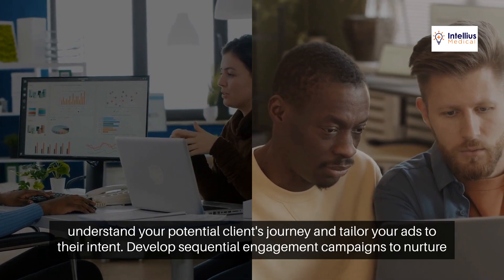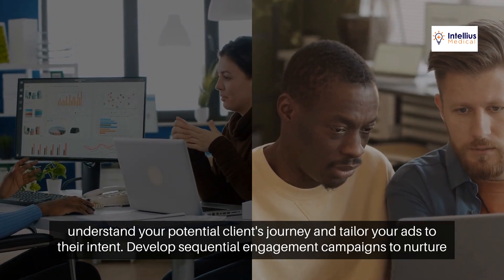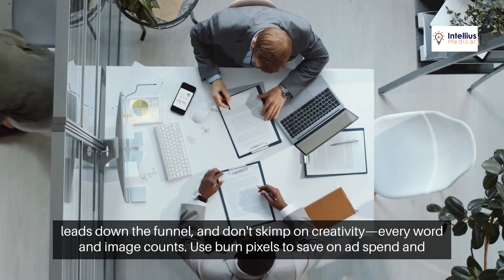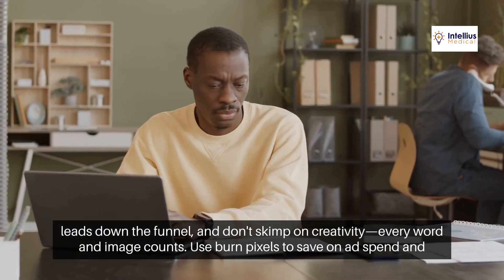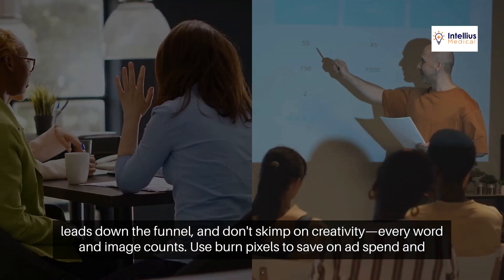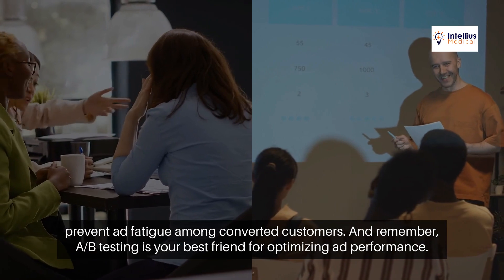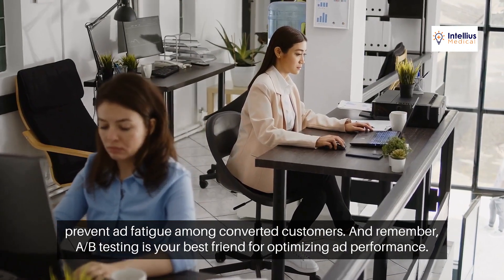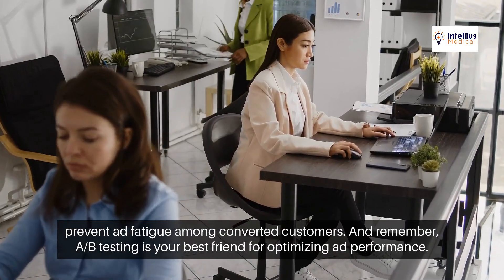To truly harness the power of retargeting, you need to understand your potential client's journey and tailor your ads to their intent. Develop sequential engagement campaigns to nurture leads down the funnel. And don't skimp on creativity — every word and image counts. Use burn pixels to save on ad spend and prevent ad fatigue among converted customers. A/B testing is your best friend for optimizing ad performance.